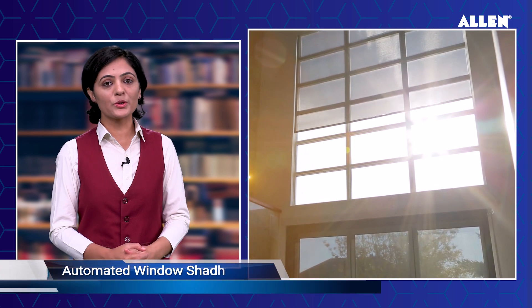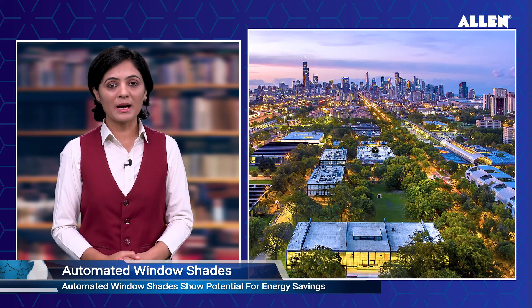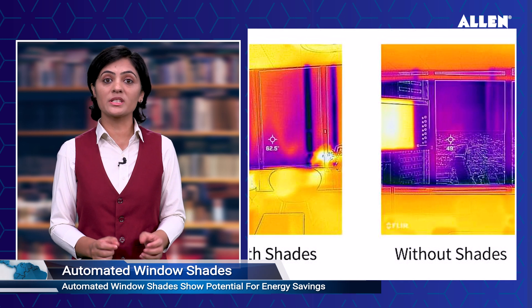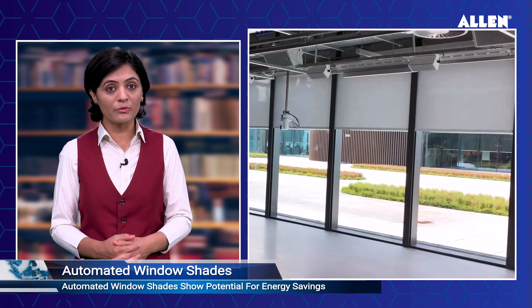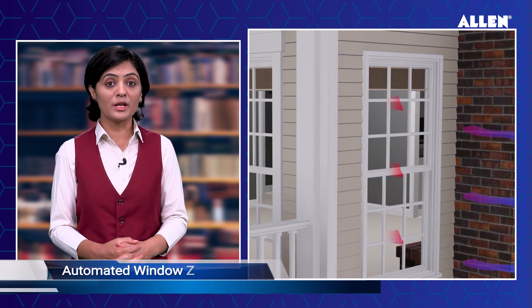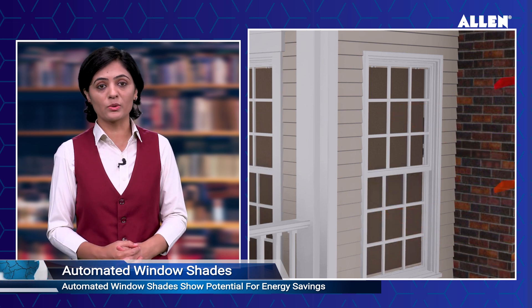Automated window shades show potential for significant energy savings. According to a landmark study conducted by Illinois Institute of Technology, researchers at Village Tower showed that automated insulating window shades can significantly reduce energy consumption, with a strong positive response from office users. The findings underscore how insulating window shades, when connected to an automated control system, can dramatically reduce energy consumption in both heating and cooling seasons. The study also contributed to sustainable architectural solutions.